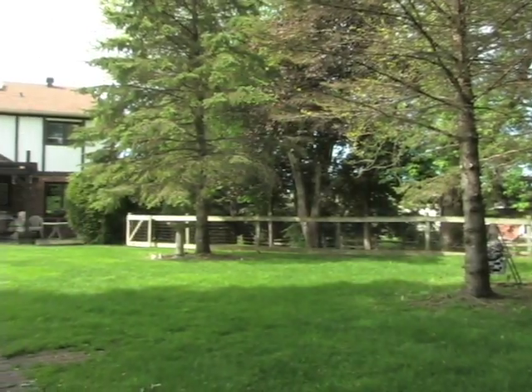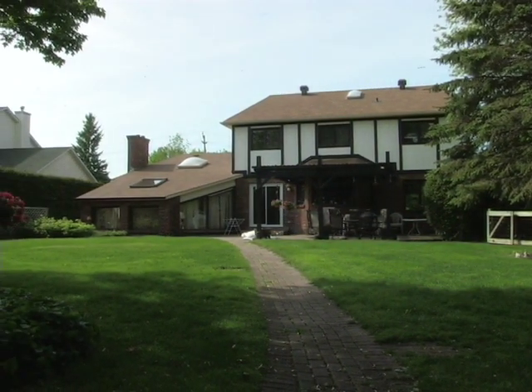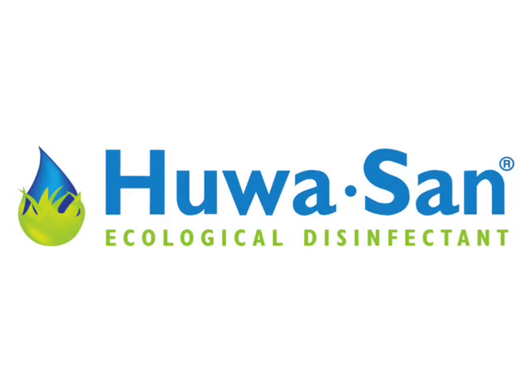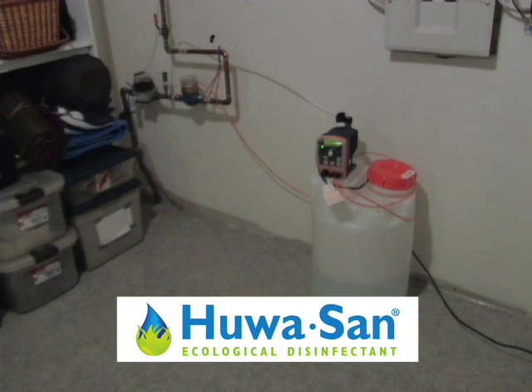There is now a simple, eco-friendly and health-sustaining solution for clean water throughout your home. Huison Peroxide Technology is the first of its kind in Canada, brought to you exclusively by Sinecotec.